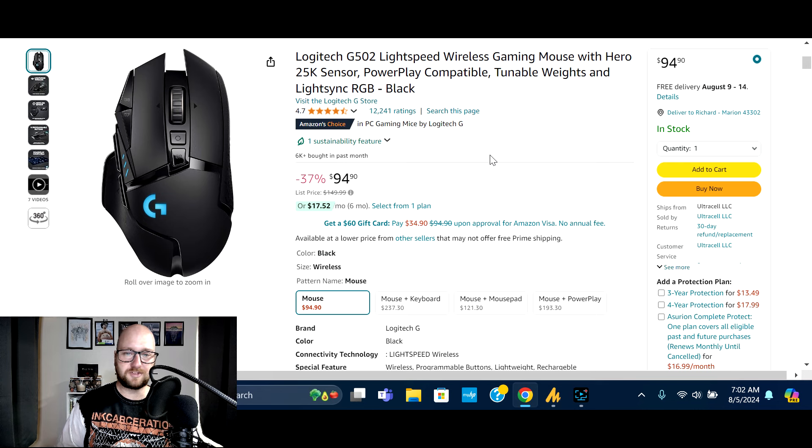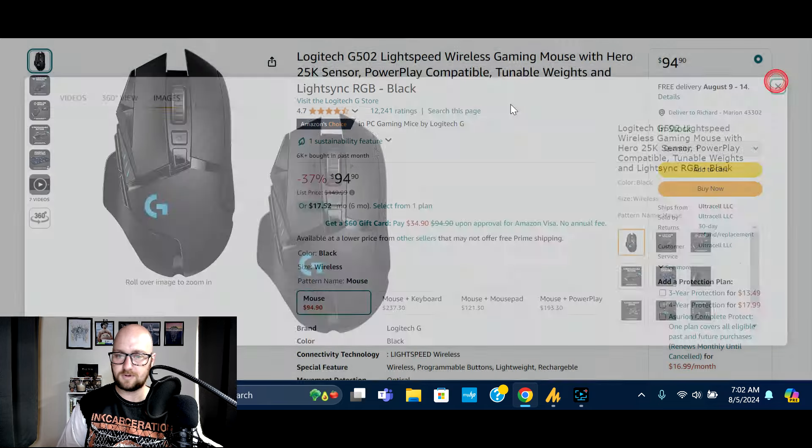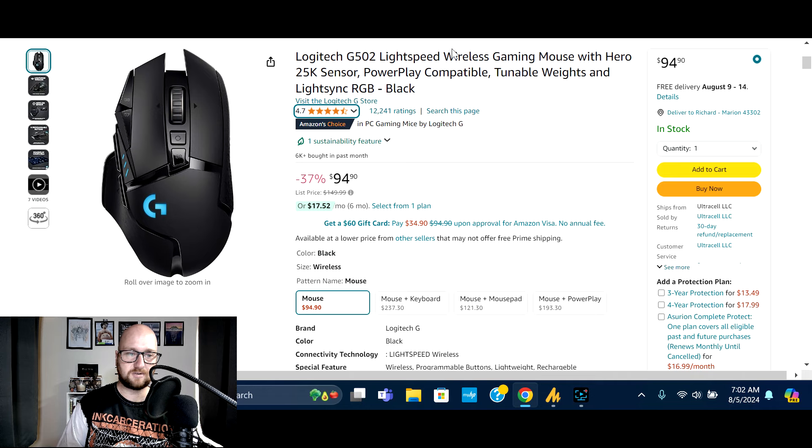Next we've got the Logitech G502 Lightspeed wireless gaming mouse — 25,000 DPI, Power Play compatible, adjustable weights. Normally $149.99, on sale 37% off. 6,000 bought in the past month, 12,241 global ratings, 83% five-star. Make sure you check out that deal.